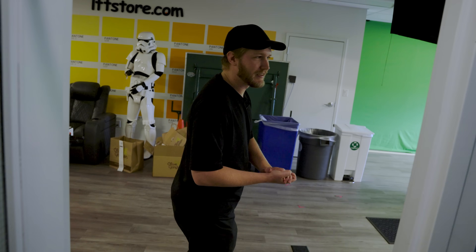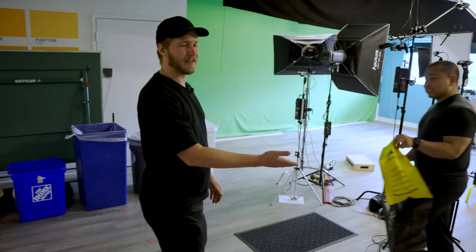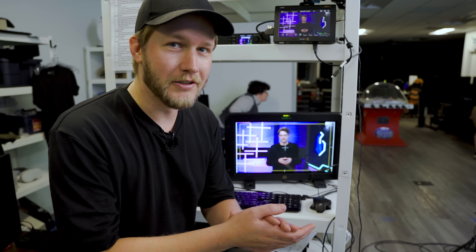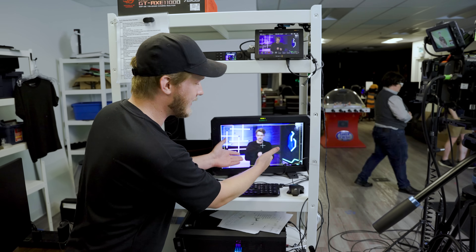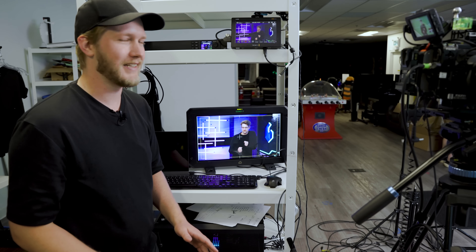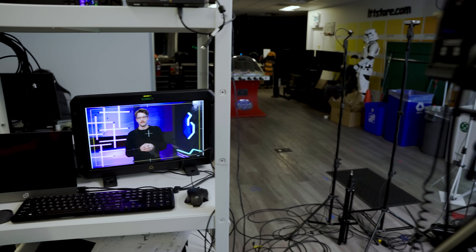Moving into here we have our news team and also Sammy — he doesn't do news, I actually don't know why he's over here. The thing that's really cool about our news team is that we have this Ultimatte here so you can see that Riley is automatically keyed in hardware and it goes straight to our editors like that — they don't have to worry about any of it. He right there is just in front of green, there's actually no set — it's completely a lie.